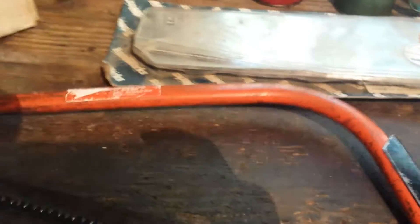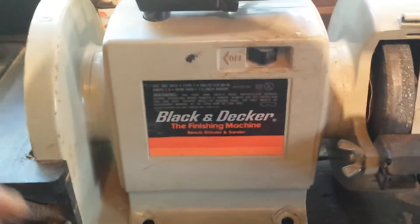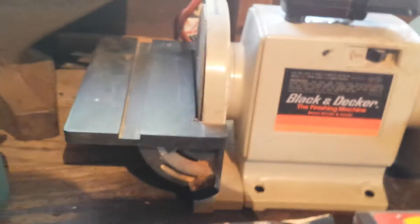I got that saw. I got a little grinder finishing machine here. It was $5.00 for that.